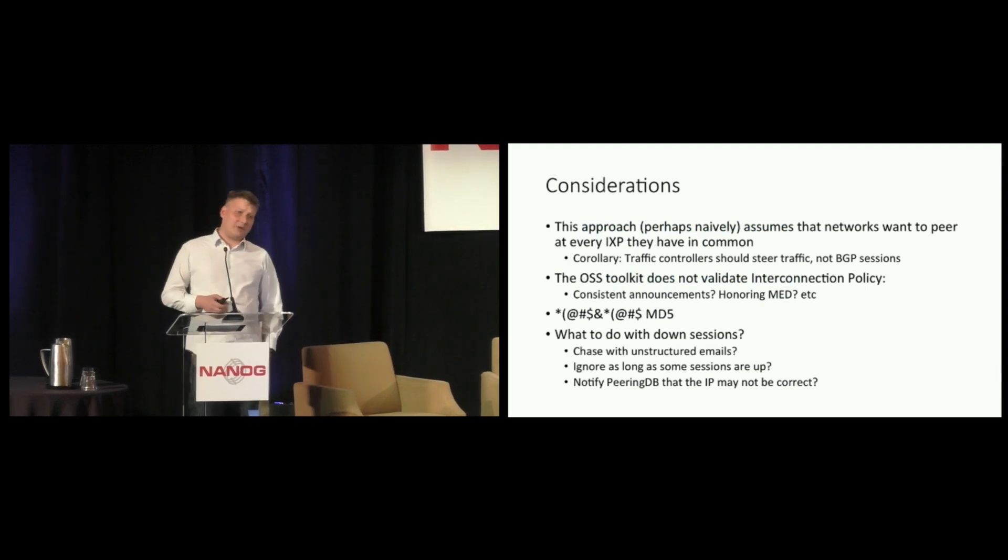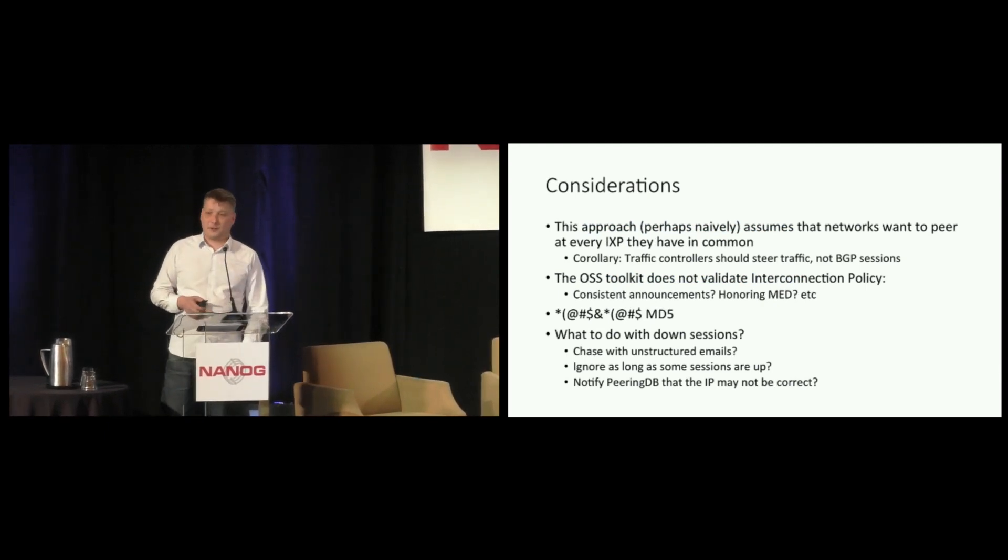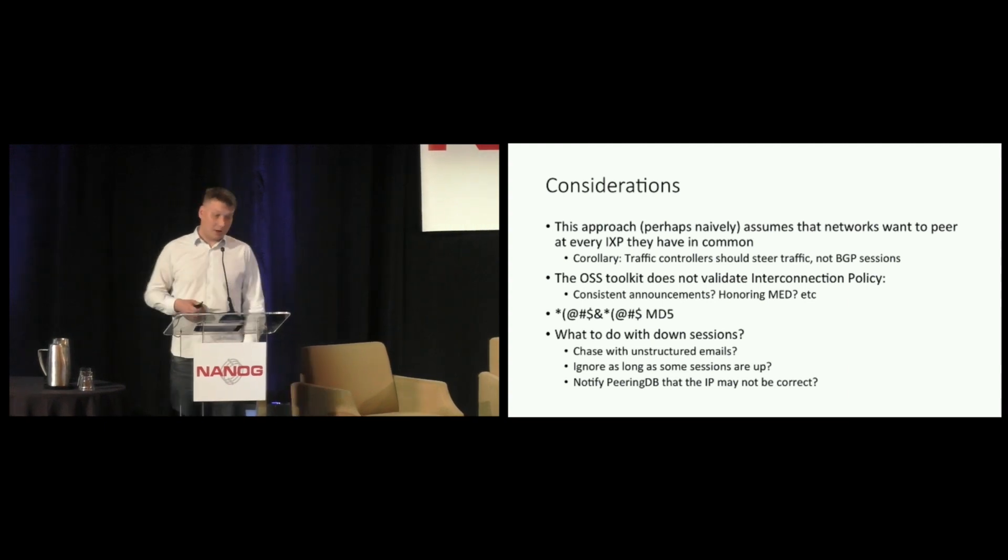There are a number of considerations when you automate peering operations like these. For instance, I assume that my peering partners will want to peer with me at every internet exchange that we have in common — this may not be true. Maybe a peering partner expects we will only peer at a specific internet exchange. In this case, Coloclue will just send packets to the peering partner at the internet exchange where they didn't want to peer, and that's that.